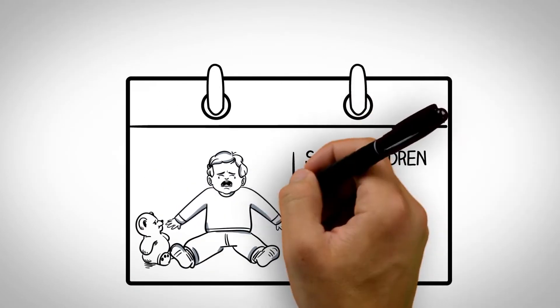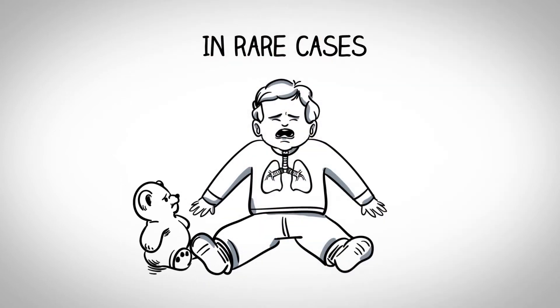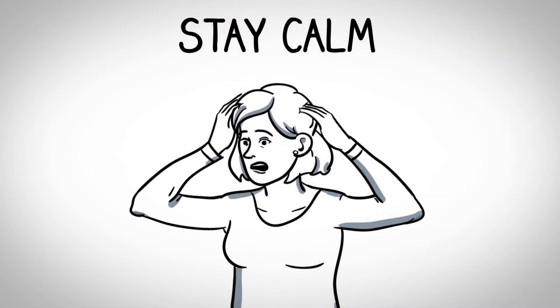The symptoms usually improve during the day but come back again at night. Most children are better within two days, but a small number of children have symptoms that continue for up to one week. In rare cases, croup can lead to serious lung infections or can cause your child to stop breathing.